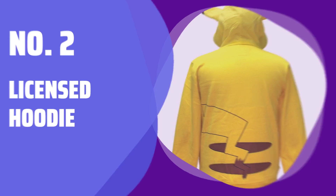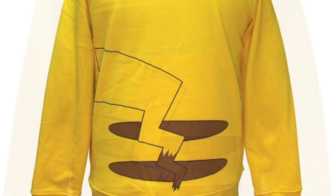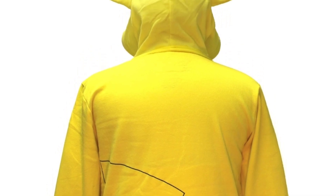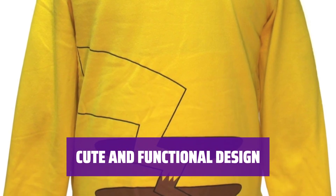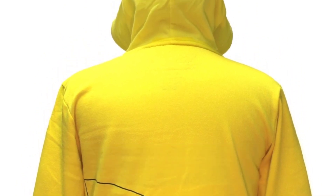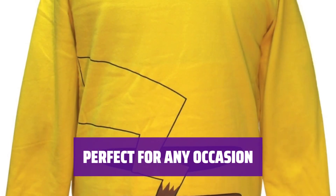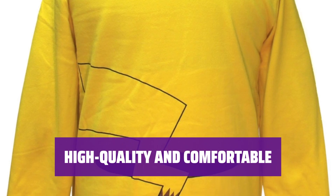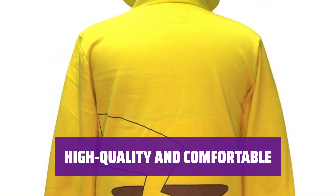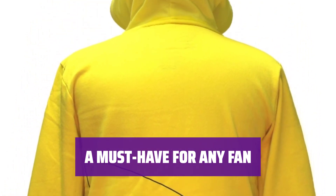Number 2: Licensed Hoodie. Stay warm and stylish in this officially licensed zip-up hoodie. With its super soft material and fun printed details, it's perfect for everyday wear or adding flair to your Halloween costume. Featuring 3D ears on the hood and a printed tail on the back, this hoodie is not only cute but also practical. Whether you're lounging at home, running errands, or dressing up for a Halloween party, this hoodie is versatile and fun. Made with high-quality materials, you'll feel cozy and stylish all day long.